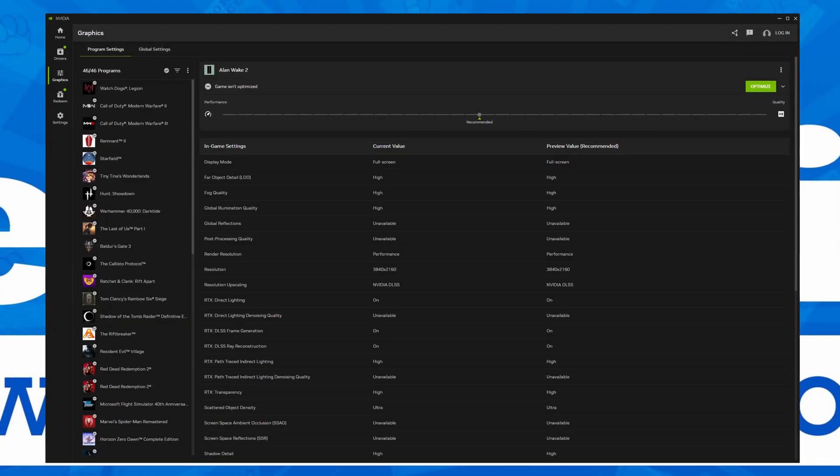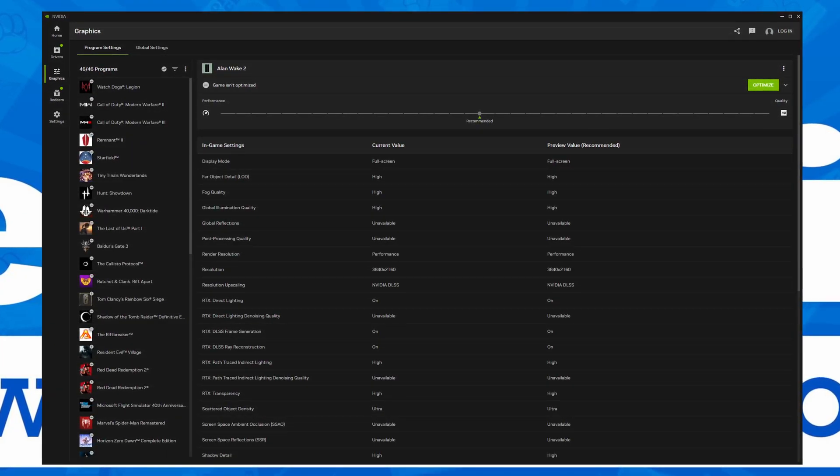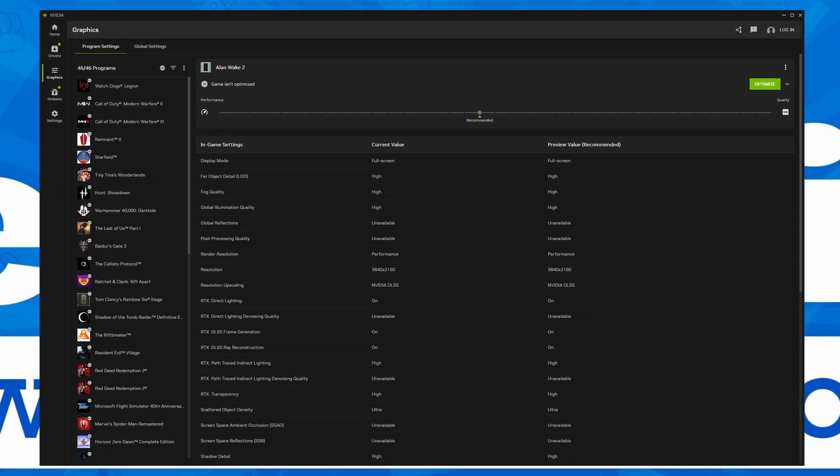You can also go into the settings for each individual game or application, so essentially a shortcut to the graphics tab, but we'll go through that in a minute.